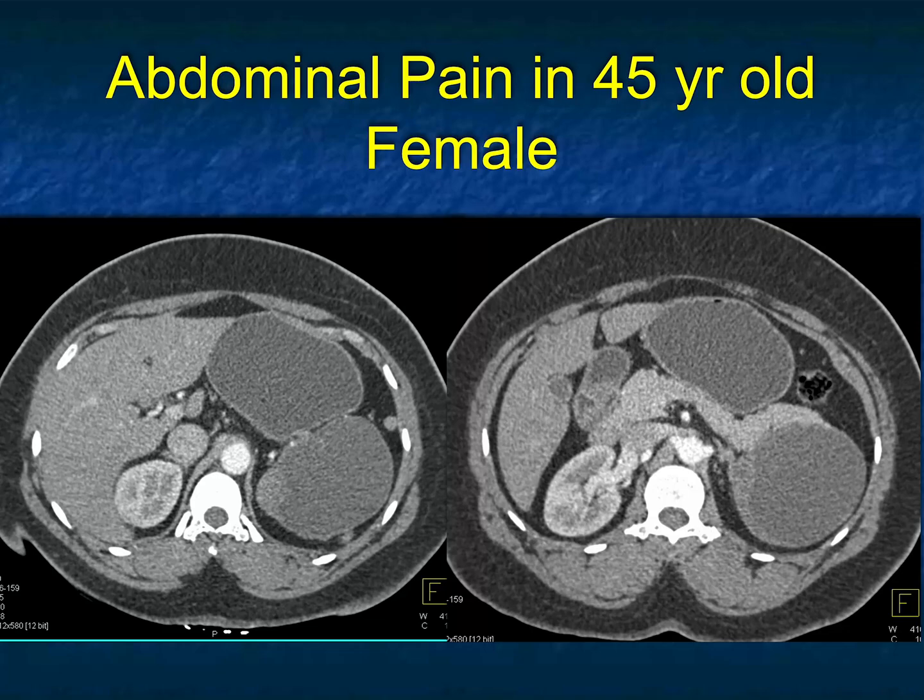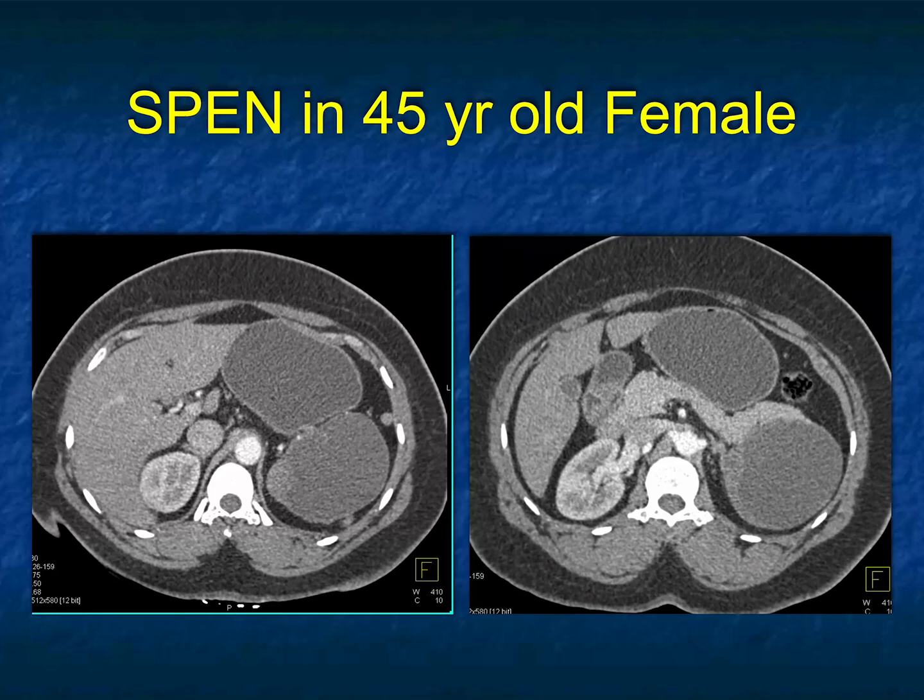45-year-old female, cystic lesion, tail of pancreas. Differential diagnosis again: MCN, serous cystadenoma, large IPMN would all be considerations. You could also consider if there's something near the pancreas but not from the pancreas. Given a 45-year-old female, I'm kind of jumping between MCN and SCN. And this indeed was a SPEN.